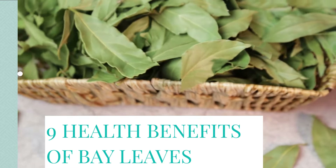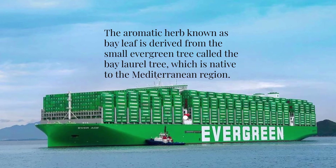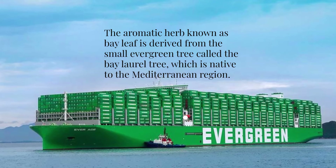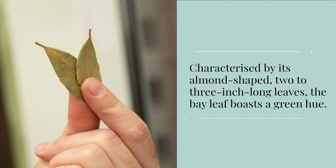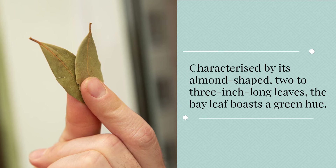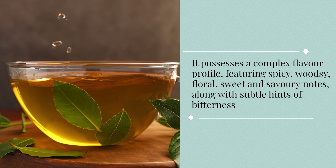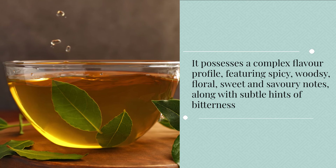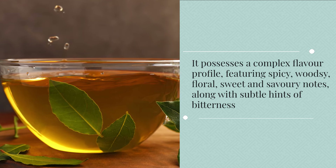9 Health Benefits of Bay Leaves. The aromatic herb known as bay leaf is derived from the small evergreen tree called the bay laurel tree, which is native to the Mediterranean region. Characterized by its almond-shaped, two to three-inch long leaves, the bay leaf boasts a green hue. It possesses a complex flavor profile, featuring spicy, woodsy, floral, sweet and savory notes, along with subtle hints of bitterness.